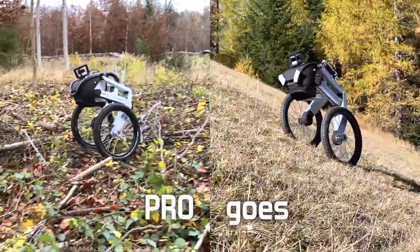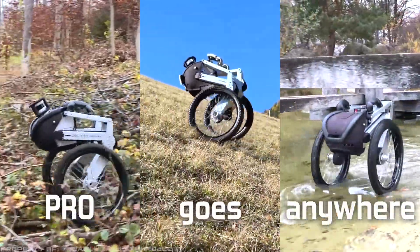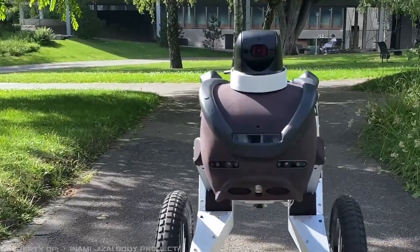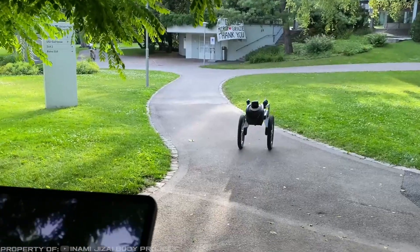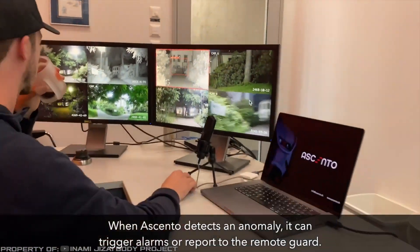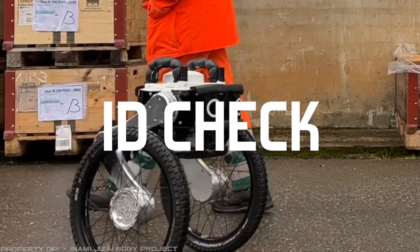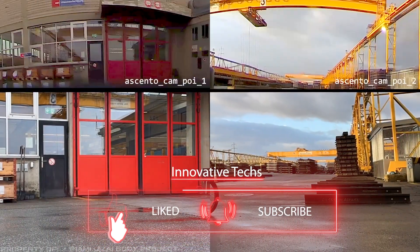Thanks to this, the all-terrain robot can overcome rough terrain, uneven surfaces, and stairs. Inside its head, there is a computer, a battery, sensors, and artificial intelligence. It is equipped with a thermal camera that detects people and vehicles and provides a 360-degree view. The robot can communicate with the control center in real time. The company claims that using security robots will reduce the need for a large workforce. Now, only one or two guards will be needed to ensure security at large facilities.